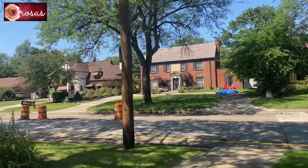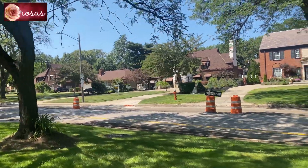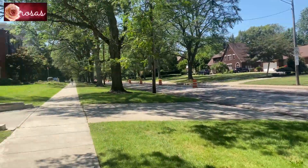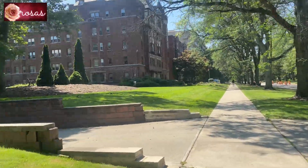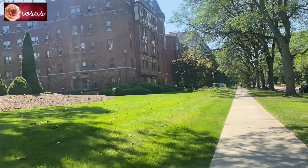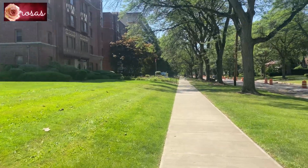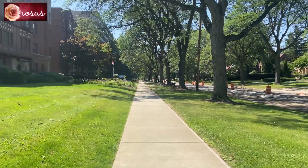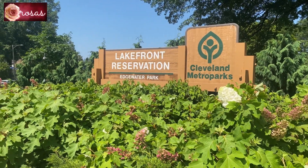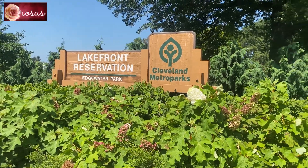So this is the neighborhood here. This is the neighborhood, guys. I really like the buildings here — it's like an old kind of buildings, and the buildings here in Cleveland are mostly made of bricks, like an ancient kind of building design. So this is the entrance of the park. It says Lakefront Reservation Edgewater Park. It's part of the Cleveland Metro Park.